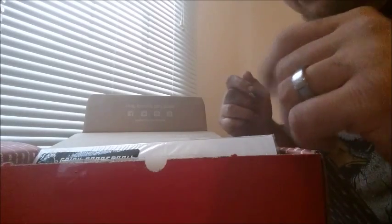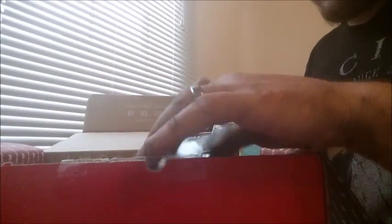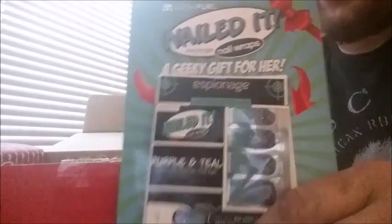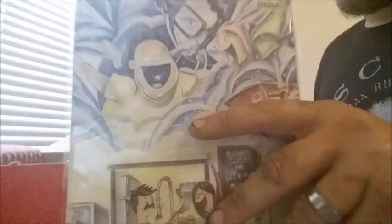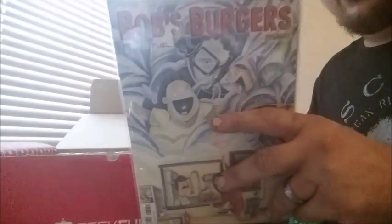If I had to guess the theme, I'd say it's time travel. So let's dig in — we get a button and it says Aries, and it has a bunch of different names on it, so I'm not exactly sure what that is. And then there's a poster we'll get to a little bit later. Next up is something called 'Nailed It,' a geeky gift for her — I'm gonna guess it's something to do with nails or fingernails.